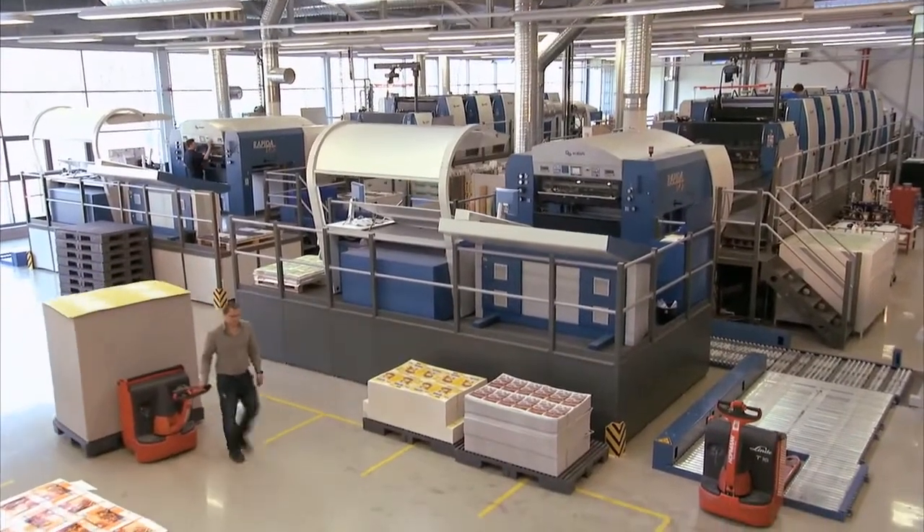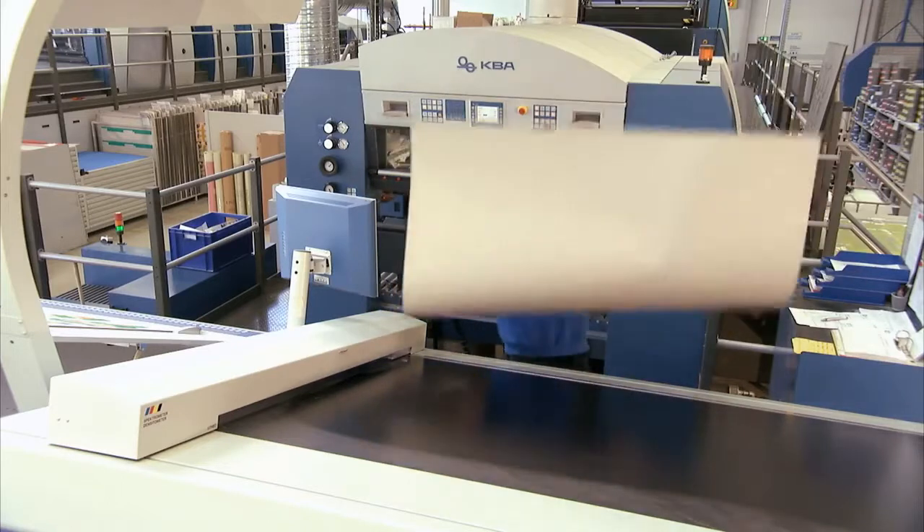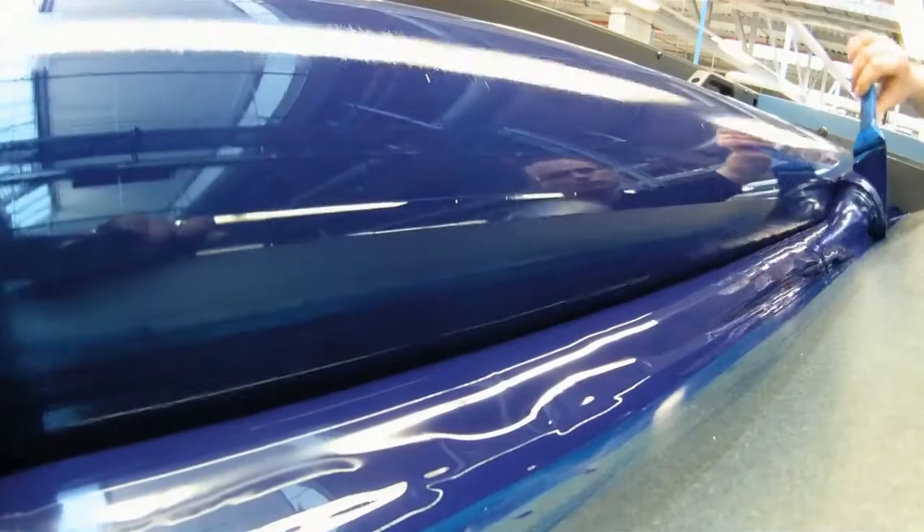Leopold GmbH, in the southern German city of Ludwigsburg, for example. At its three locations, it works with 11 large format sheet offset machines. This family business mainly produces folding boxes for the food industry, from design to finished packaging.